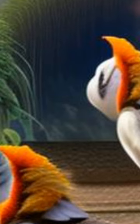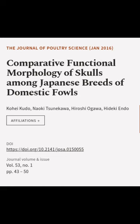4. Totenko and Onagadori had larger orbits than Shikoku and Oshamo, and 5. Shikoku had smaller orbits due to its use as a fighting cock. This article was authored by Kohei Kudo, Naoki Tsunakawa, Hiroshi Ogawa, and others.